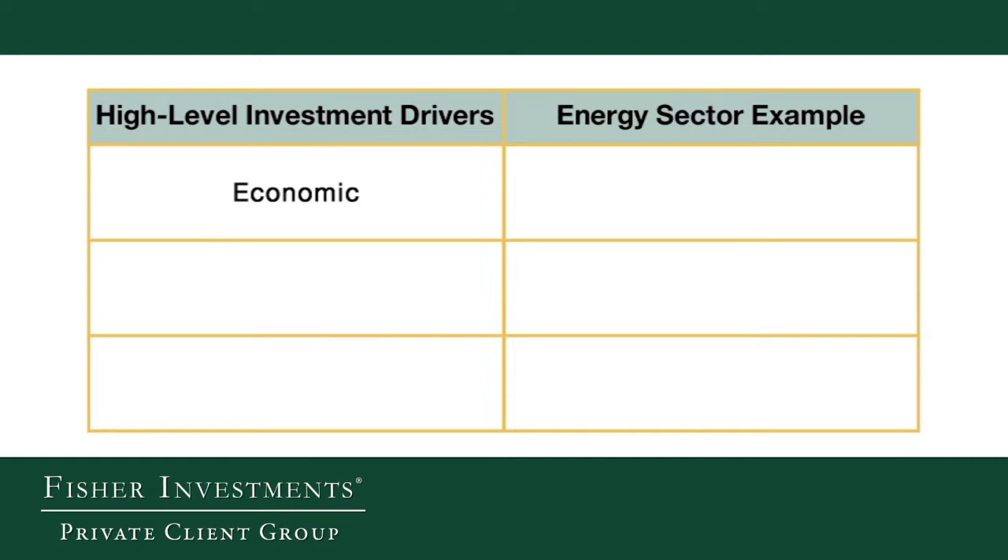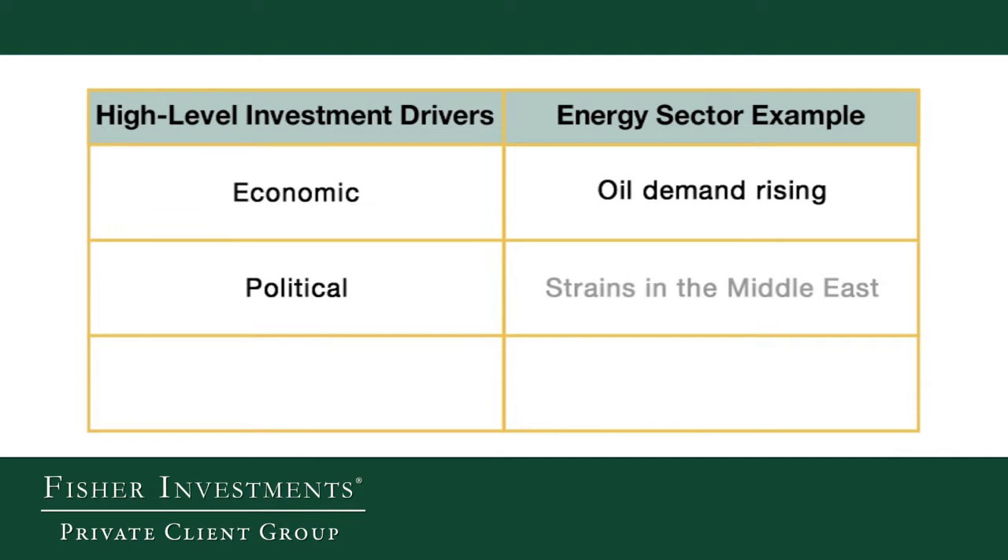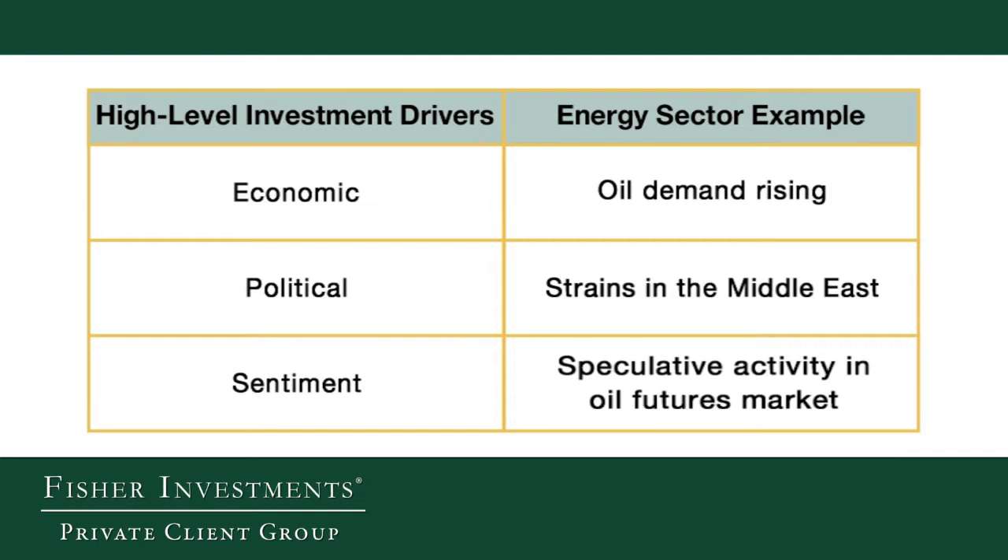An example could pertain to the energy sector. In an environment where we think the economic environment will drive more demand for oil, the political environment with instability in places like the Middle East could cause shocks to oil supply that drive prices up. From a sentiment standpoint, looking at things like speculation within energy futures markets, we use all of that information to come up with a higher-level theme about whether to be overweight or underweight the energy sector.